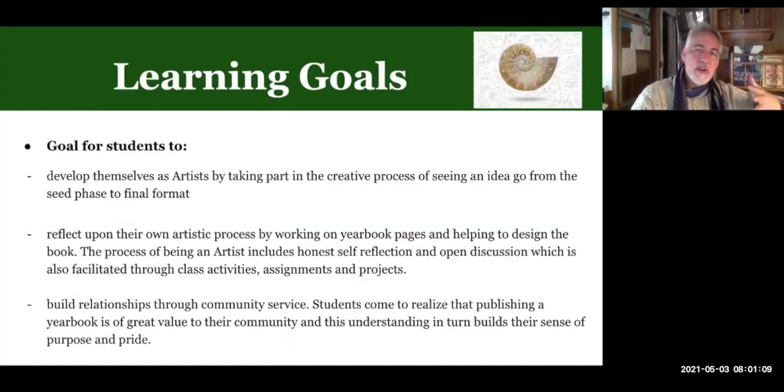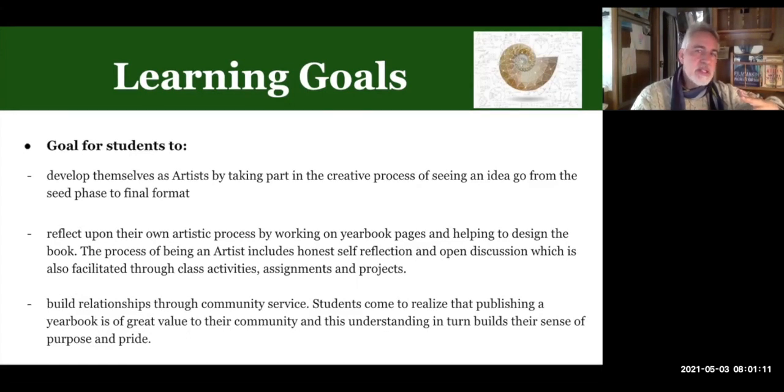Our learning goals are related to developing ourselves as artists. This is a visual arts course, so we do go over basics of photography, framing, lead lines, and various other things. We do encourage you to take a lot of photos — we need a lot of photos in yearbook.